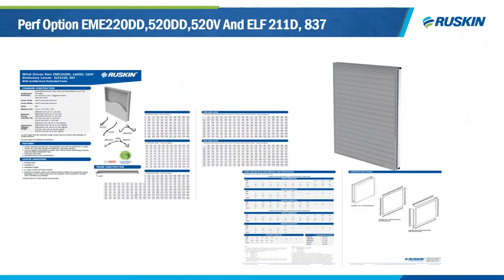Another new product launching here is the PERF option on all Miami-Dade versions. Many architects want wind-driven rain louvers but don't want to see the blades, so Ruskin has added a PERF design to all main Miami-Dade models — the EME 520, EME 220, ELF 211, and ELF 837. The PERF option comes with three different framing styles: box, universal sleeve, and glazing frame. Pressure drop and wind-driven rain performance have been calculated including the PERF option, so engineers know exactly what performance they're getting.